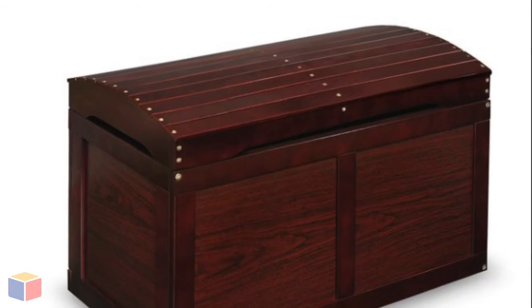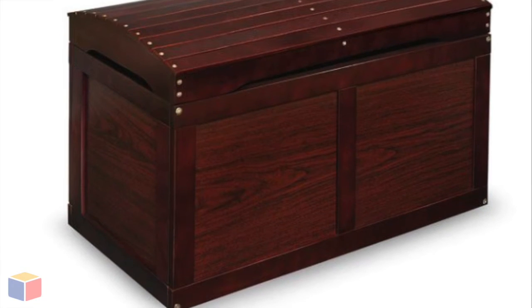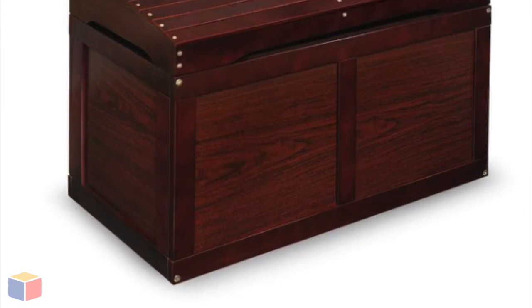For more information, please visit toyboxcity.com — that's toyboxcity.com.